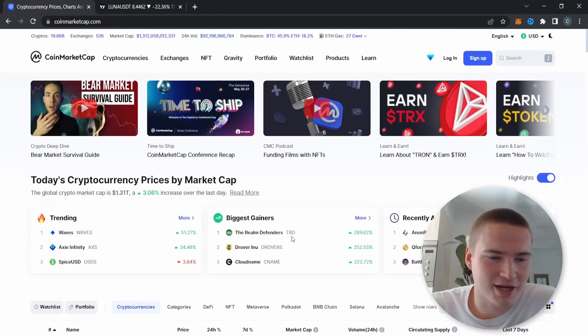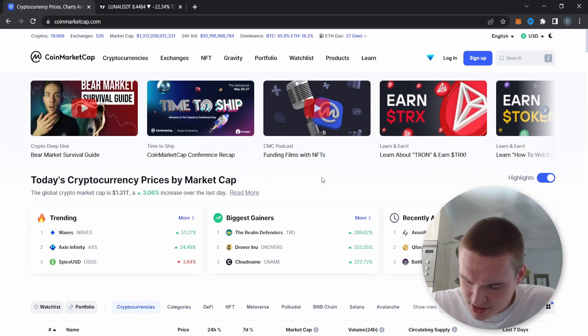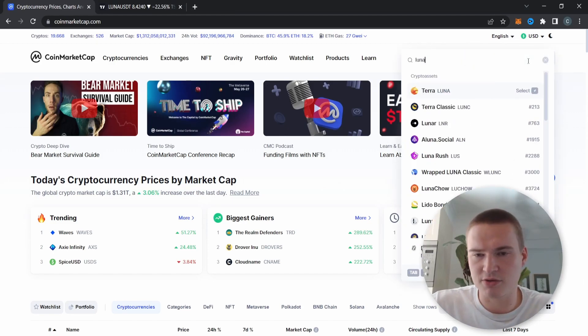Welcome everybody to Selenix Crypto. In this video we're doing another analysis on the new Luna — not Luna Classic, the new Luna. Excuse me for the logo which is still from the old Luna, but the new logo is nowhere to be found.